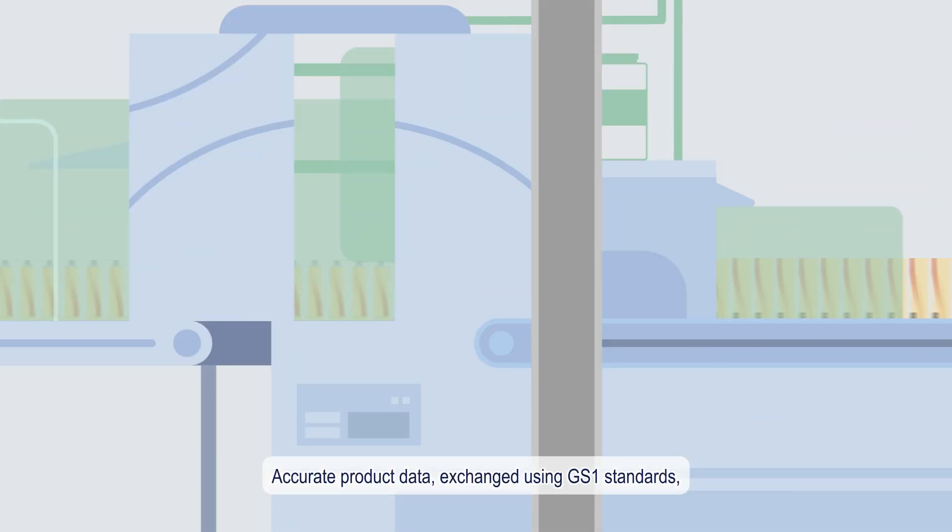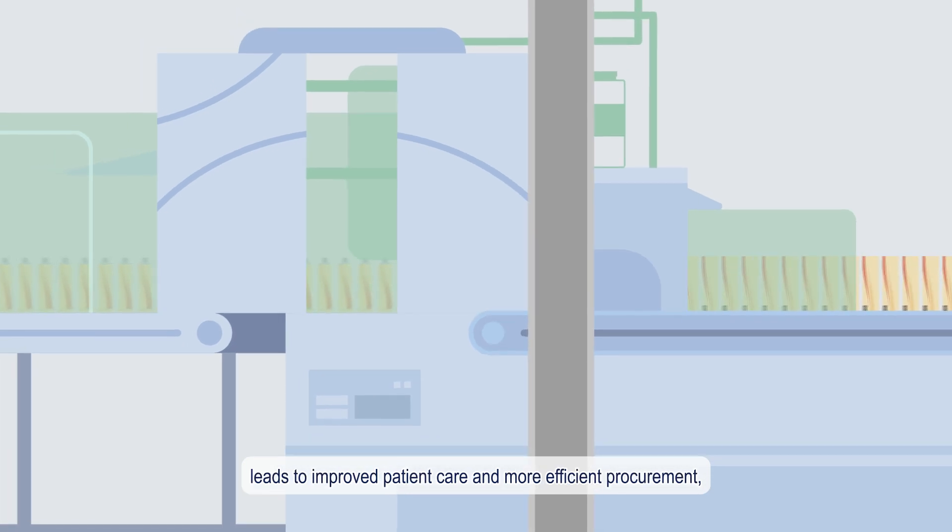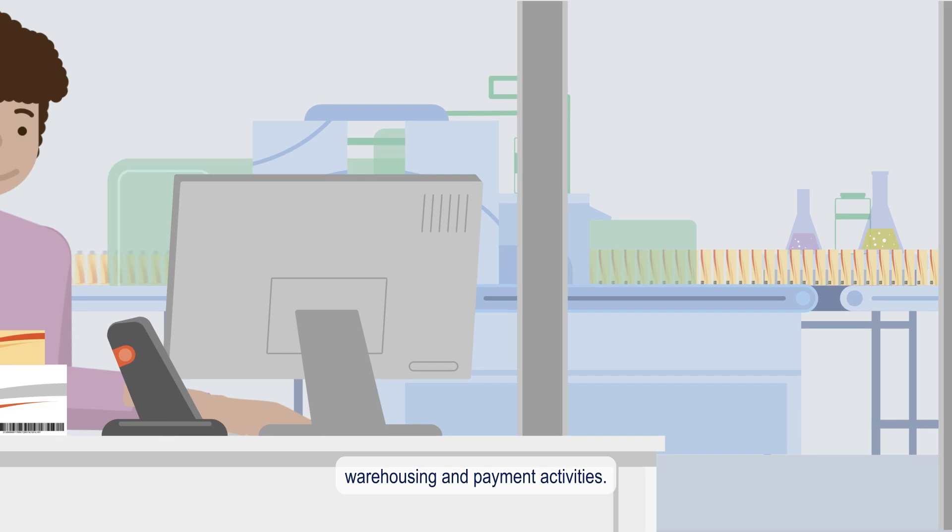Accurate product data exchanged using GS1 standards leads to improved patient care and more efficient procurement, warehousing and payment activities.